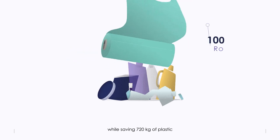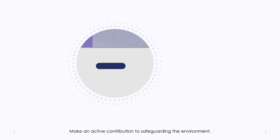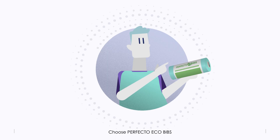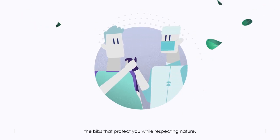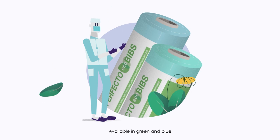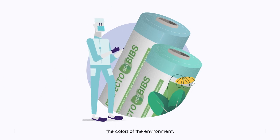Make an active contribution to safeguarding the environment — choose Perfecto Eco Bibs, the bibs that protect you while respecting nature. Available in green and blue, the colors of the environment.